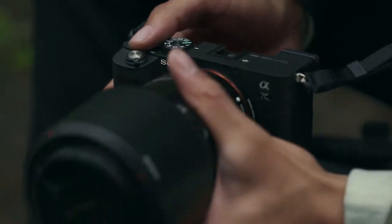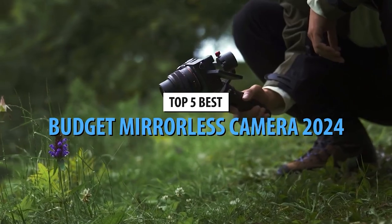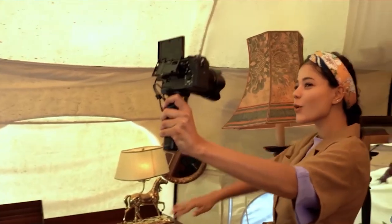What's up, fellow photography enthusiasts! Today, we're diving into the world of budget-friendly mirrorless cameras, unveiling the top 5 contenders that deliver exceptional quality without breaking the bank.